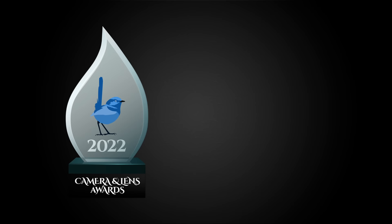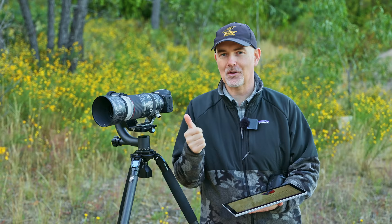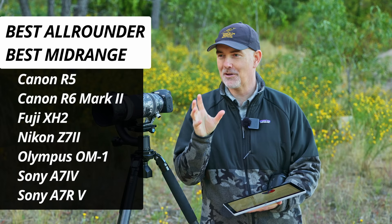The next award is the best all-rounder award — what camera can do it all? Can it do wildlife, portraits, landscapes, video? Which camera is best suited for everything? There are quite a few cameras that fit this criteria.